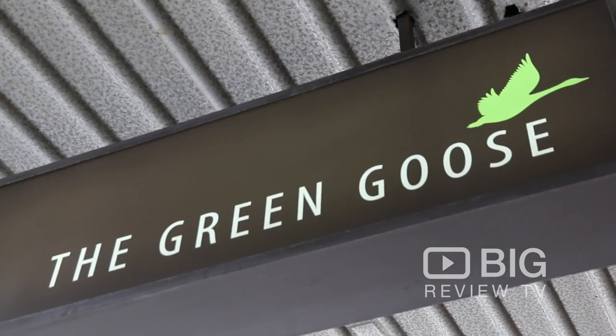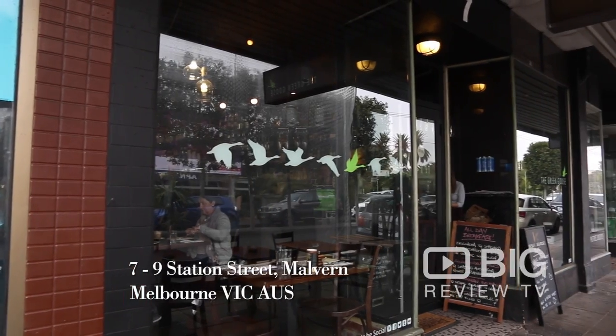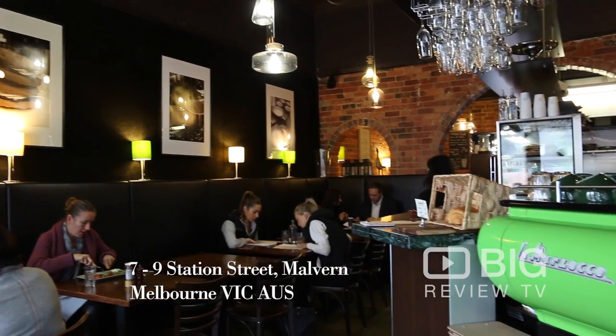Hi, it's Kate from Big Review TV. We are here at Green Goose Cafe in Malvern, and this is such a warm and cozy cafe.